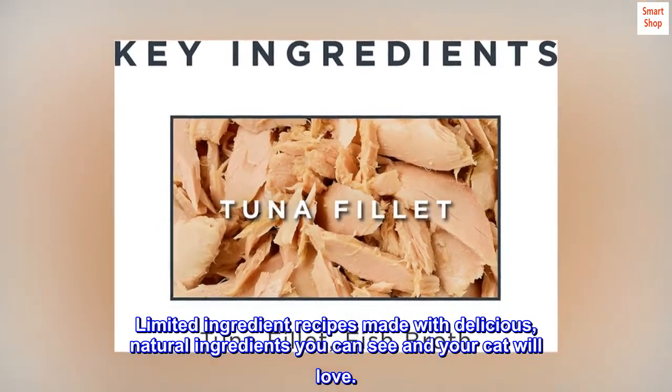Limited ingredient recipes made with delicious, natural ingredients you can see and your cat will love.